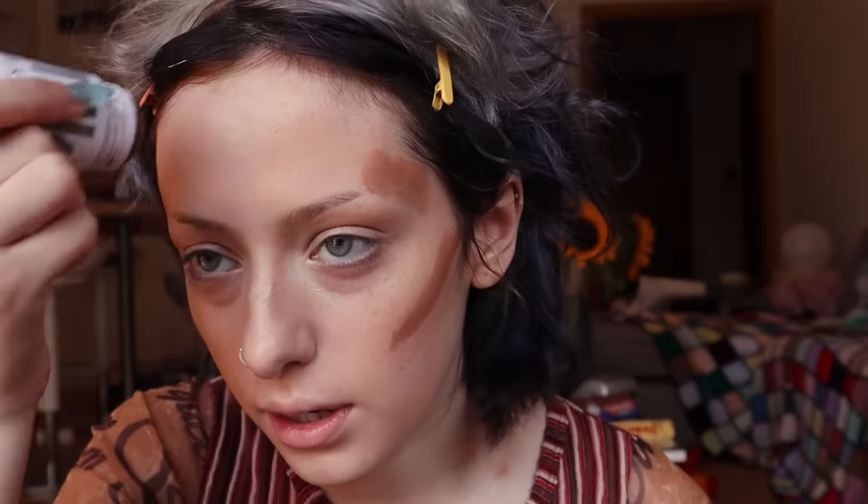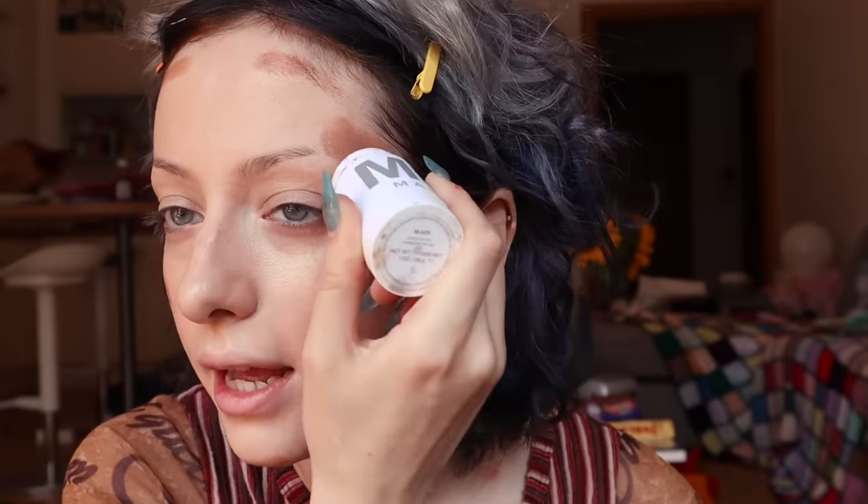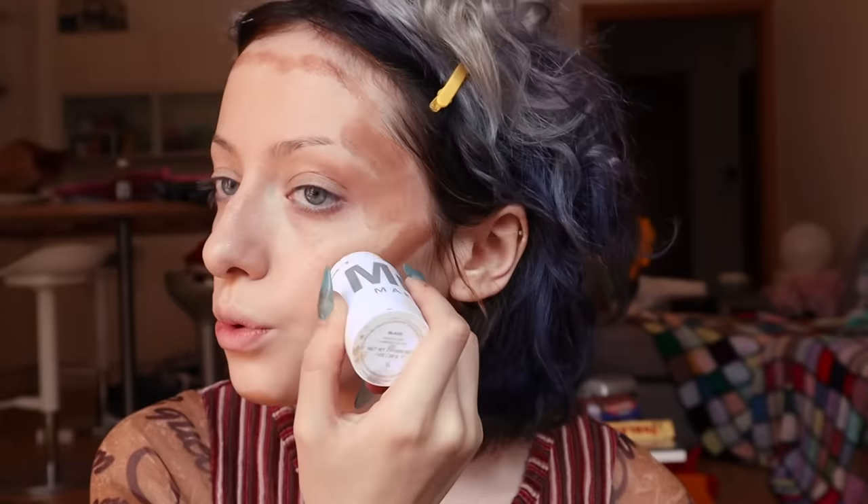I'm going to use the Milk Makeup Matte Bronze Stick to contour. I'll just go up here. I think I prefer cream contour — it's a little bit easier to work with. I'm going to really bring it in and kind of bring it into my eyelids like that, because I really do need to have some sort of glow about me.